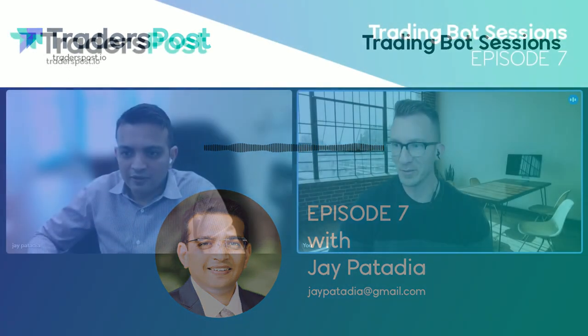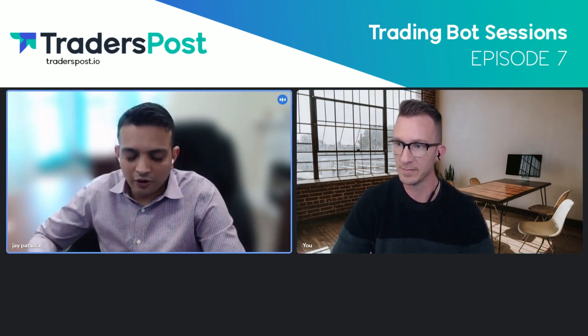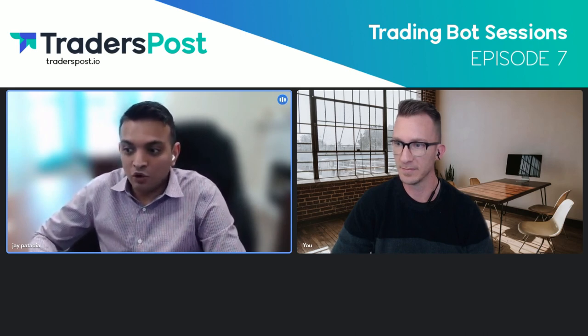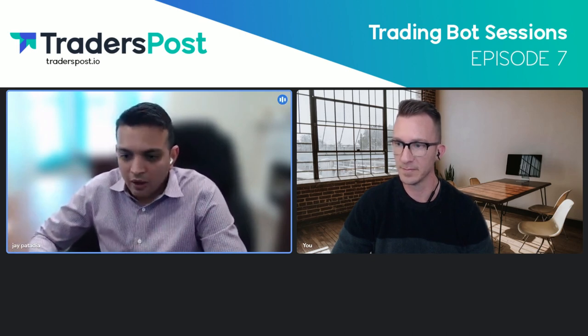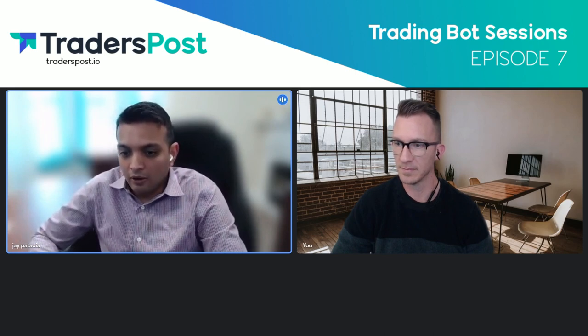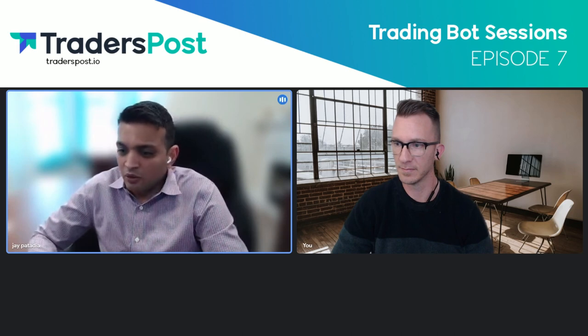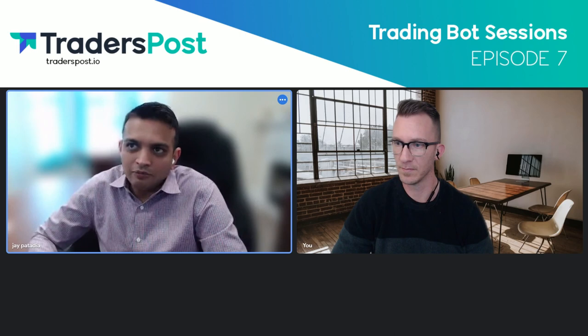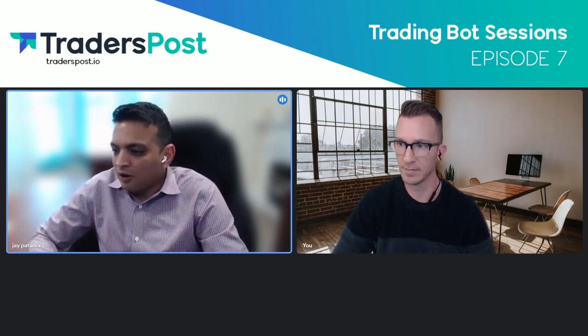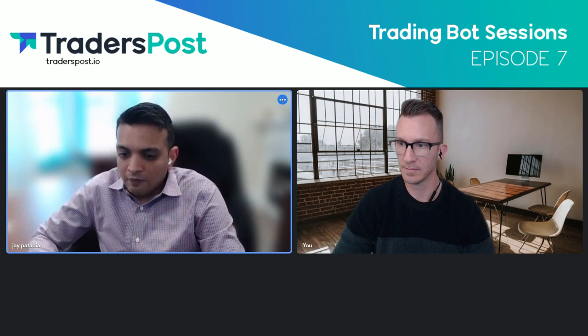Thanks very much for joining us. We're really excited to learn about your background, so maybe you could get started with your professional background and your journey as an automated trader. Thank you for bringing me in for this conversation. I would love to share what I've been through, and I hope I can help others from what I learned.